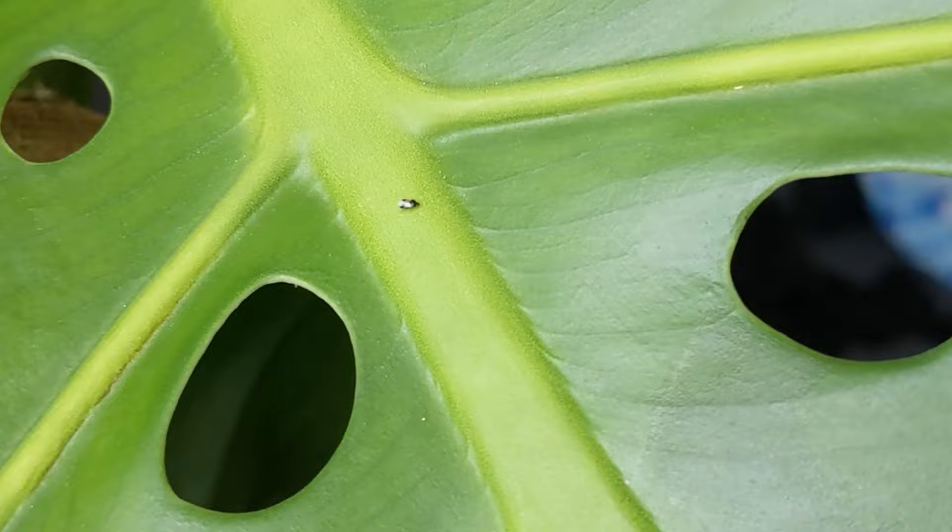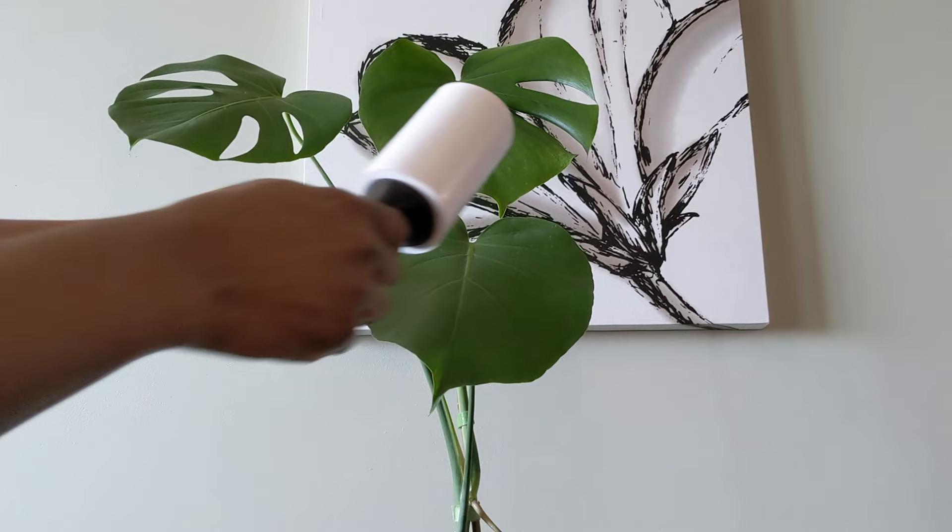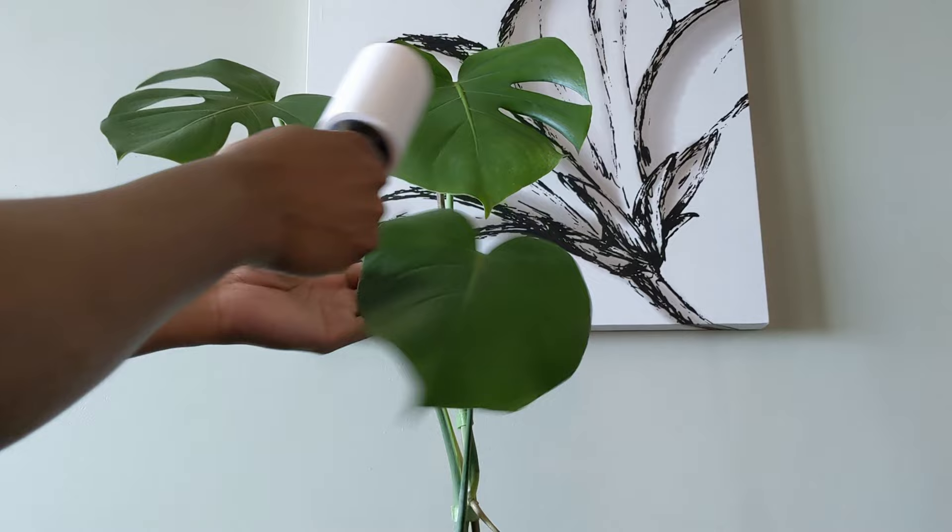They will absolutely devour all stages of thrips life cycles, and a few months later I'm maybe seeing like one or two hiding in a curled up Monstera leaf. They're not really doing anything for me. Still have thrips. It turns out if you already have an established thrips infestation, beneficial bugs really don't do anything to turn the tide. What I actually need to do is put some serious time and effort into getting rid of these bugs.